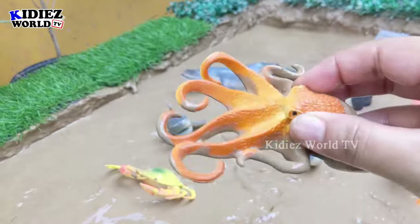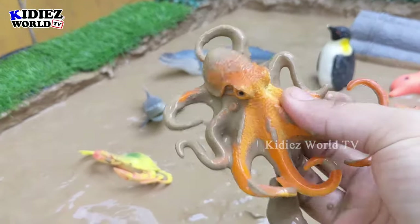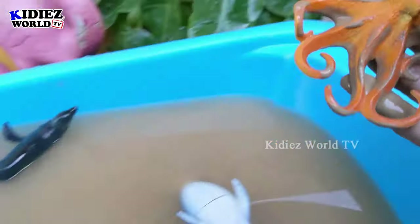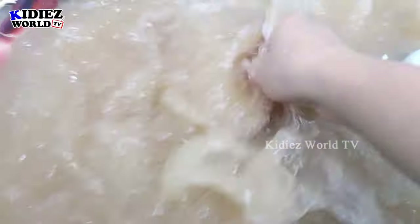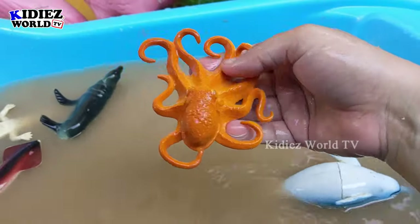Octopus! The octopus is a big sea animal who has lots of legs, as you can see. This octopus is very muddy, let's wash him. Here we go, octopus!